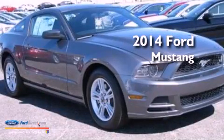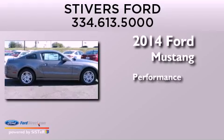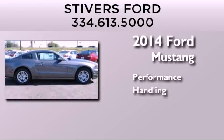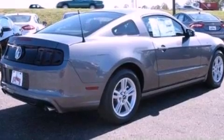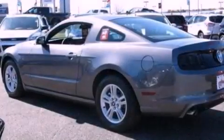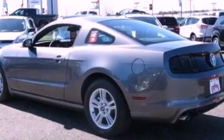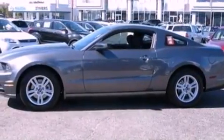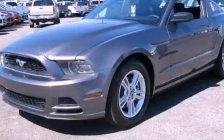This is a brand new 2014 Ford Mustang. Its top features include a multi-link rear suspension, a limited slip differential, a low tire pressure indicator, high intensity headlights, aluminum wheels, and traction control and stability control systems.